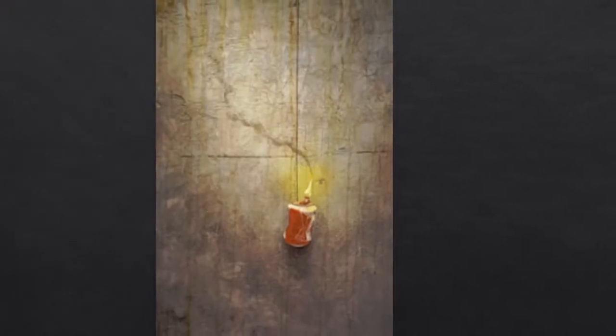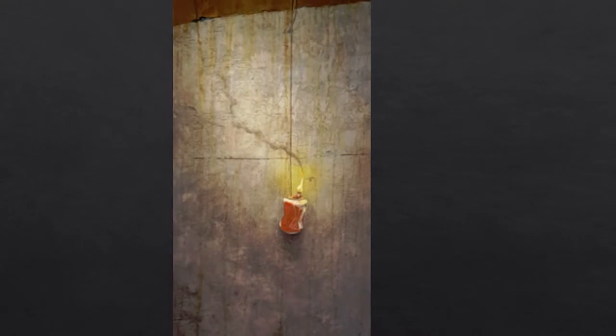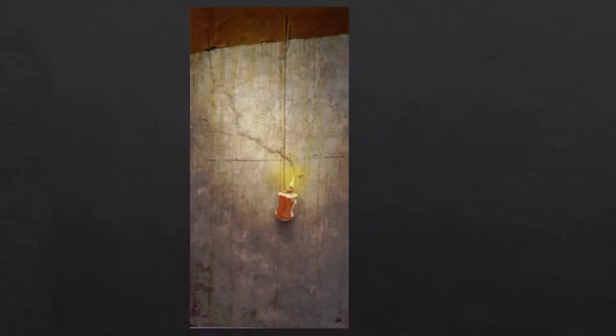Touching on what I said earlier, your paintings are so unique and they're so captivating. You really do make use of this 3D aspect. Like in this one, it's a 2D painting and then you have this string and nail that kind of come out. And it really gets people's attention. How did you come up with the idea behind this kind of art?